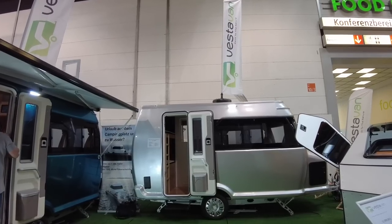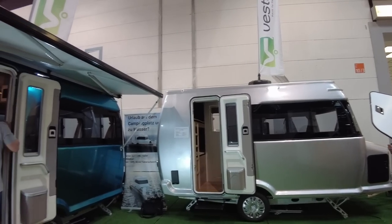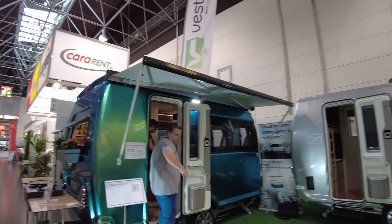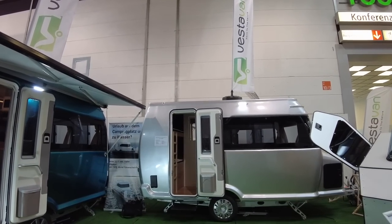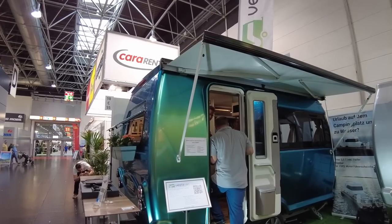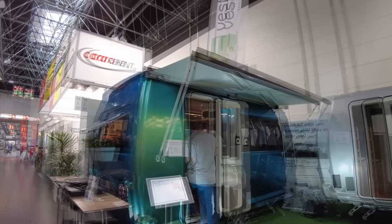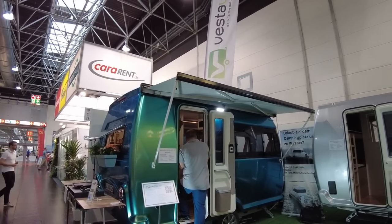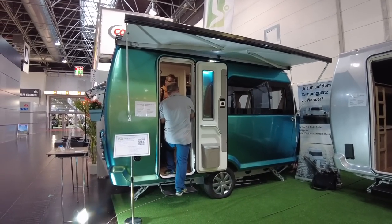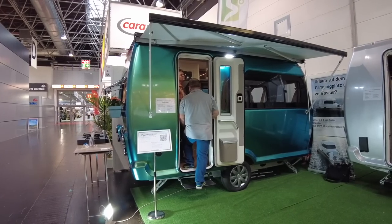This is the Vestavan. Vestavan is a Turkish-German company — the caravans are made in Turkey and have a GRP monocoque construction. These are special editions in special colours: traditional white, silver, and this green going into blue. The price on this one is €26,000 and that includes the awning. Vestavan's USP is that it's all natural inside — all wood. The MRO of this caravan is 1,200 kilos and the MTPLM is 1,500 kilos.